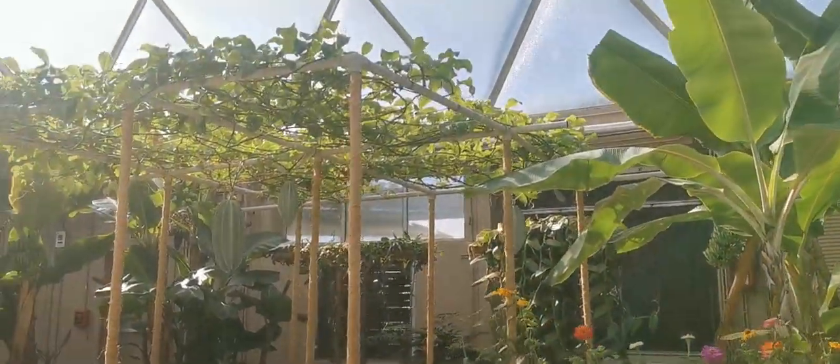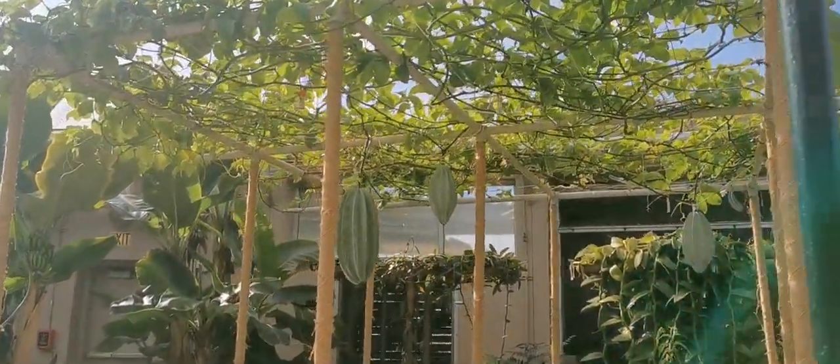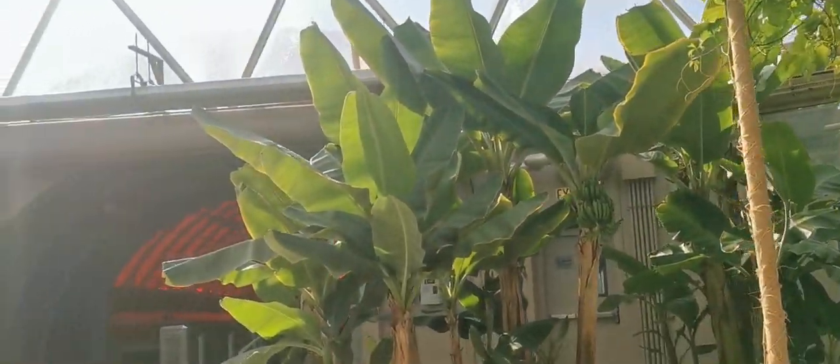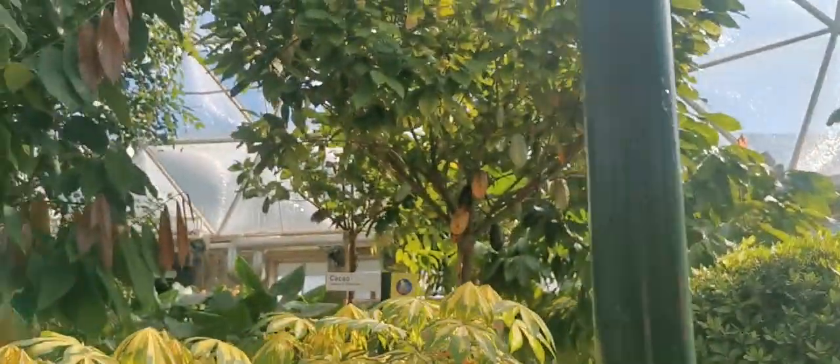One day, many of these lesser known tropical plants may be as important as the bananas growing on both sides of the boat. More than 28 million tons of bananas are eaten annually, making it the most popular fruit in the world.